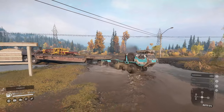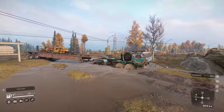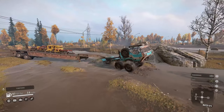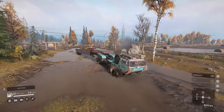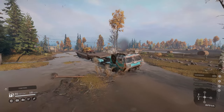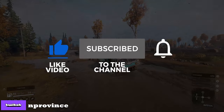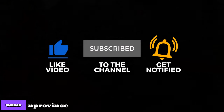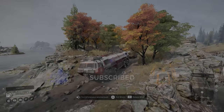Welcome back once again for another SnowRunner truck review. Today we're going to take a look at a newly added, very capable heavy truck found in the new region Ontario, Canada, in the first season of the Year Three pass. Before we start, I ask that you please help support the channel by liking the video and subscribing. Alright, so without further ado, let's jump into this and check it out.